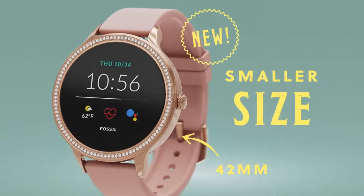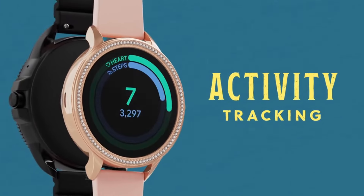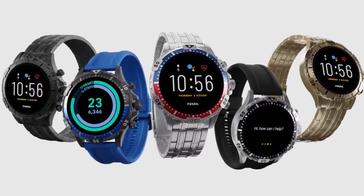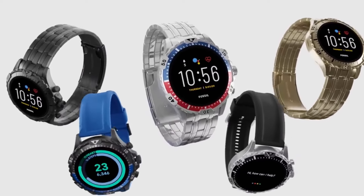Also, the watch has a minimalistic design that feels comfortable on the wrist. Besides that, it can also monitor your heartbeat and track your workouts and sports. So, if you want to get a watch that is smart yet beautiful, then the Fossil Gen 5 is meant for you.